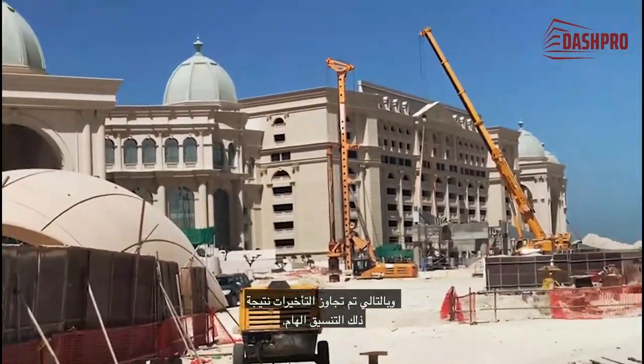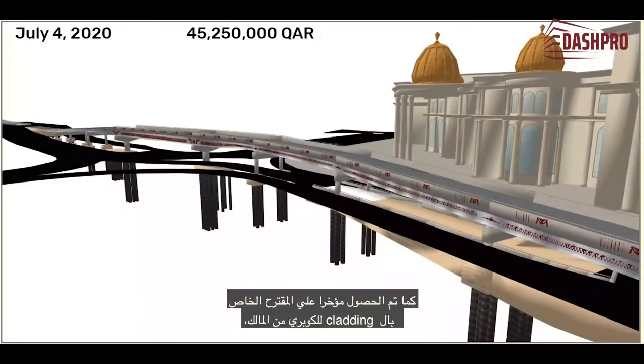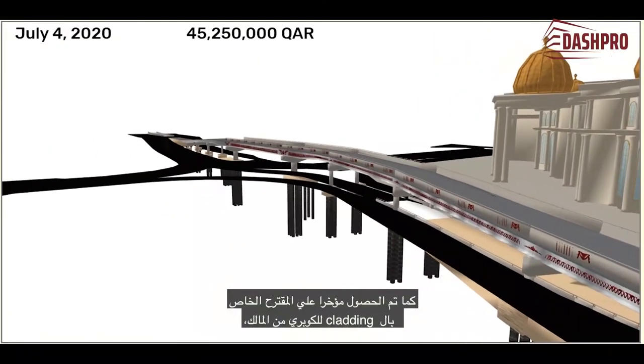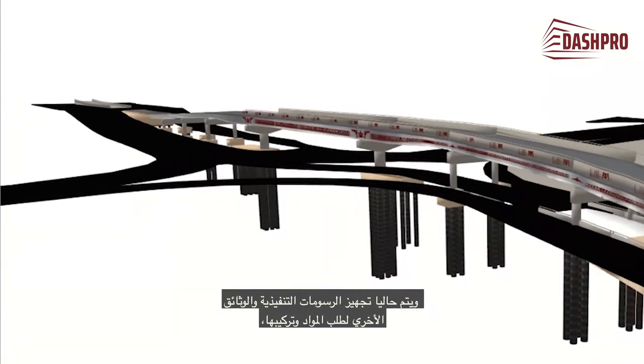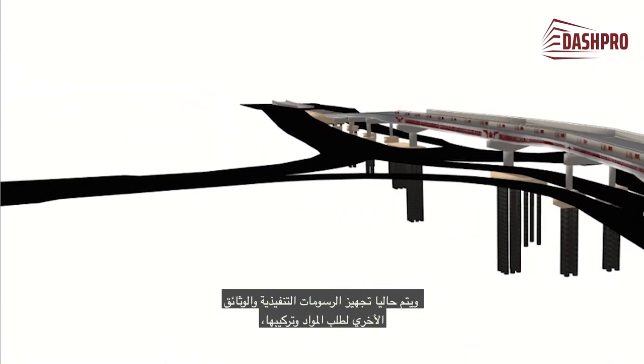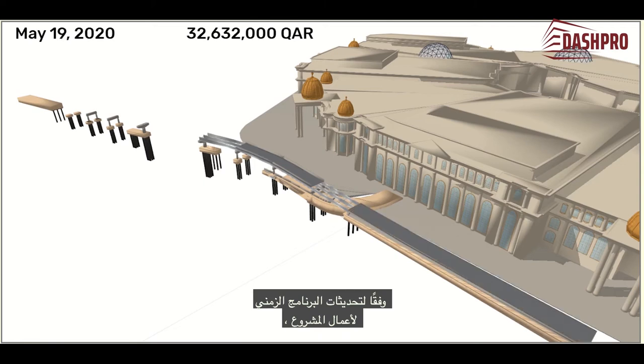Consequently, further delays were overcome as a result of the successful coordination. The proposal for the bridge's cladding was recently obtained from the client, and executive drawings and other documents are being prepared before ordering and installing the materials. This should also work towards eliminating the project's delay.